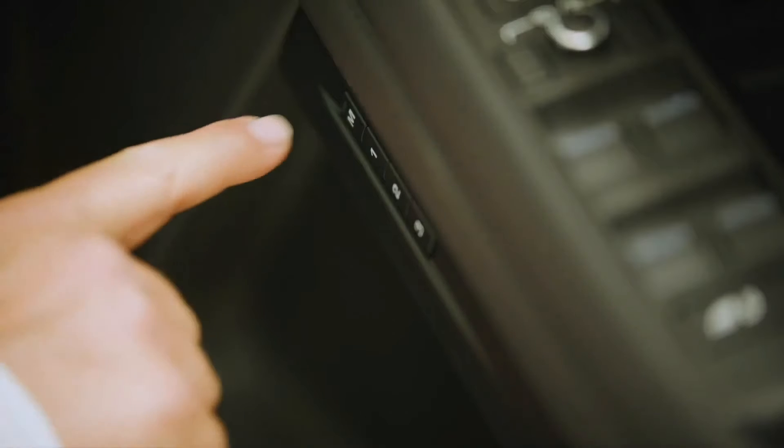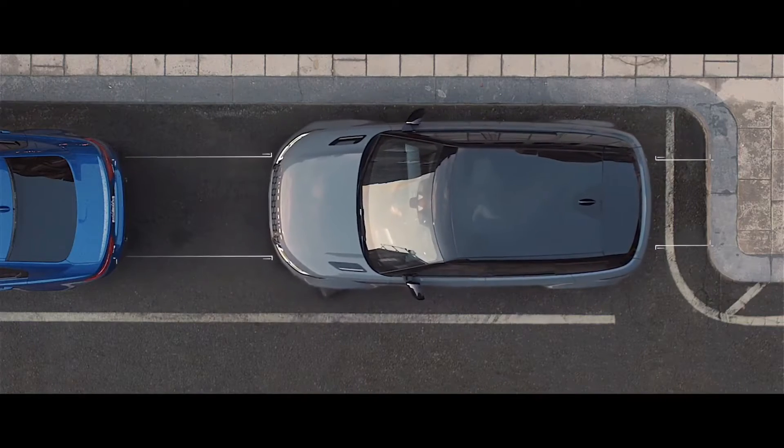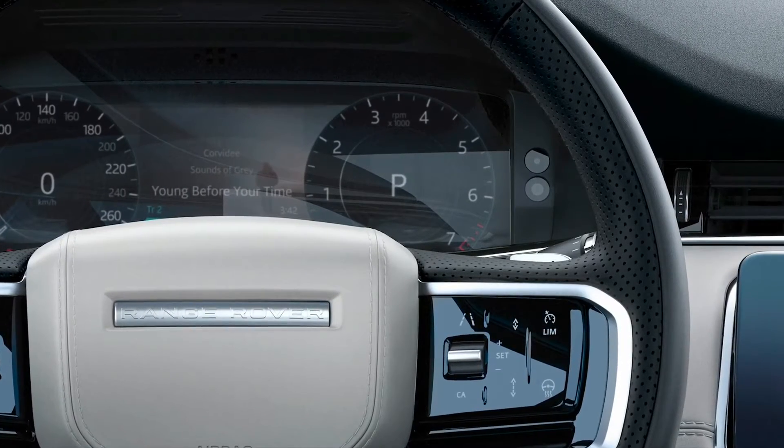SE specification increases the wheel size up to 20-inch, adds memory settings to seats and mirrors, a powered tailgate, 360-degree parking sensors and the interactive driver display, which replaces physical dials in front of the driver.